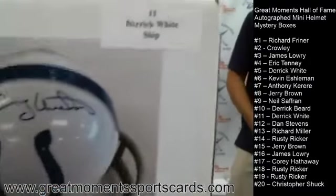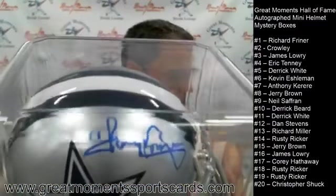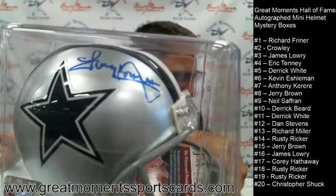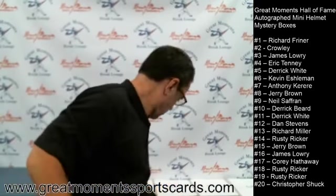Now Derek White at number eleven. Derek White gets a great mini helmet — Tony Dorsett, Dallas Cowboys! Great mini helmet for $79.99. Tony Dorsett, Dallas Cowboys mini helmet — nothing wrong with that. Goes to Derek White at number eleven.